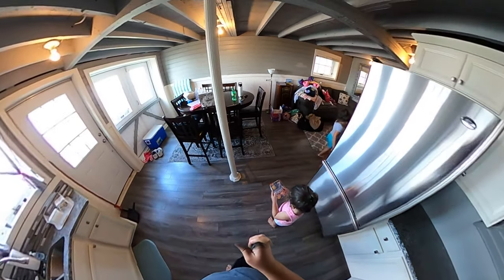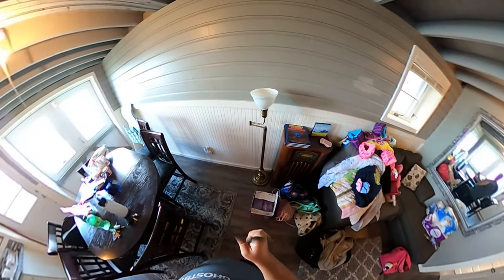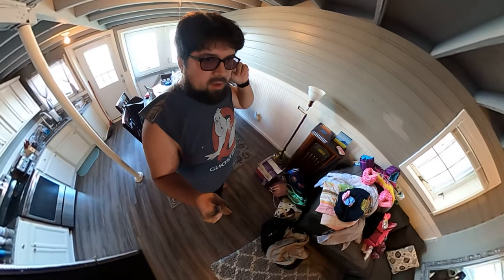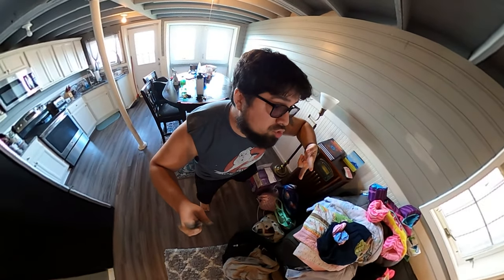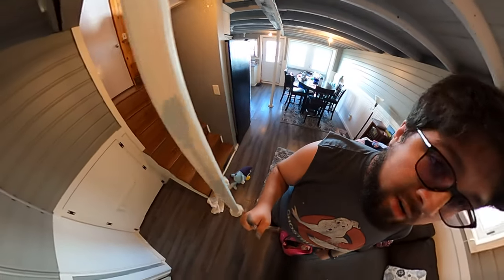All right, back to the tour. So yeah, I got this nice little kind of finished basement — per se, I guess it wouldn't really be a basement. You got the stairs that go up here, but we'll do those next. Back here is the master bedroom.